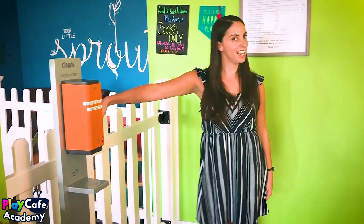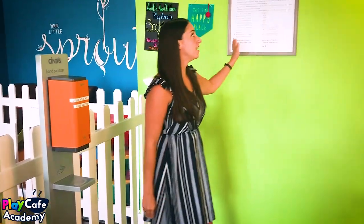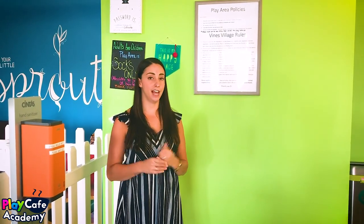This is where you go into the play area, and this is where we'll end today's video. We have our policies here as well as on our website and over by the shoes — it's in as many places as possible so that if anyone has any questions, they're clearly posted and can be referenced at any time. If you have any questions about anything you saw, please feel free to let me know.